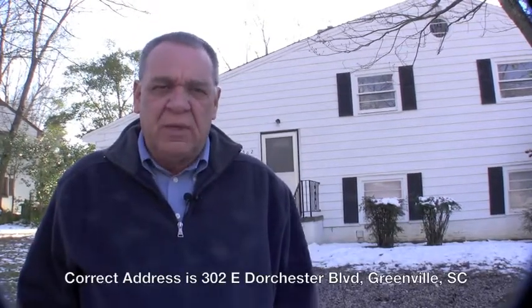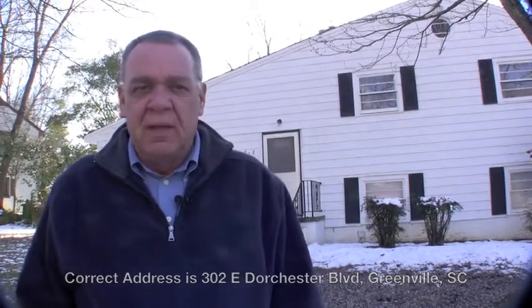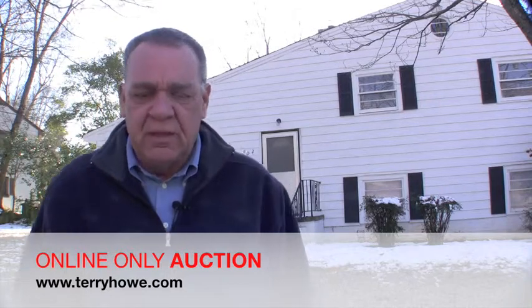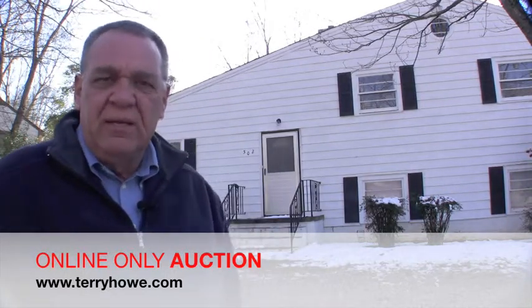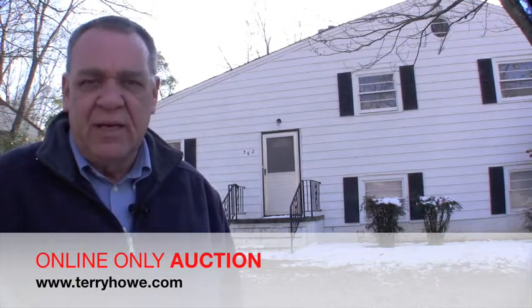Hello, I'm Terry Howell with Terry Howell & Associates, and we have another super property coming up in one of our online auctions. This home is located at 311 East Dorchester Boulevard in Greenville, South Carolina. This is a three-bedroom, tri-level home. It has one bath on the upper level, a half bath on the lower level, and hardwood floors throughout. Really nice home. Looks like the air conditioning has been updated — I'd call this house move-in condition.